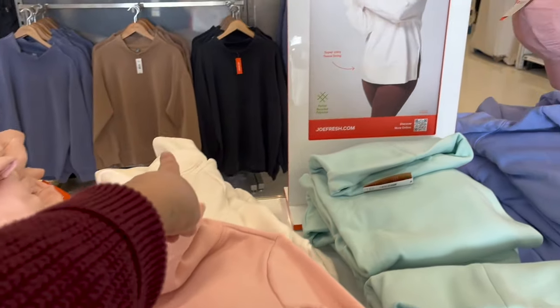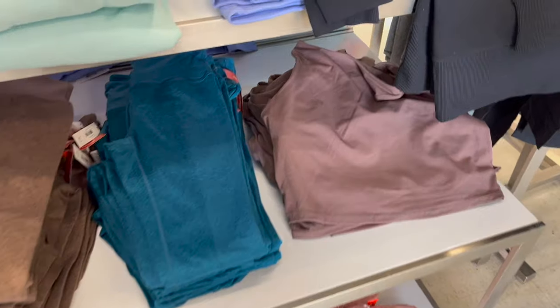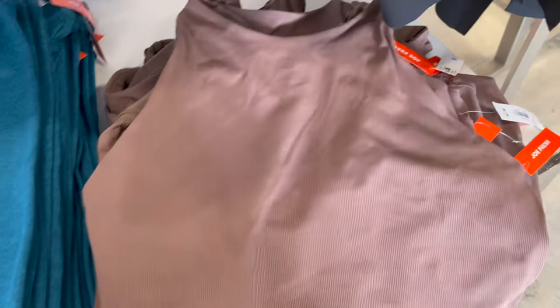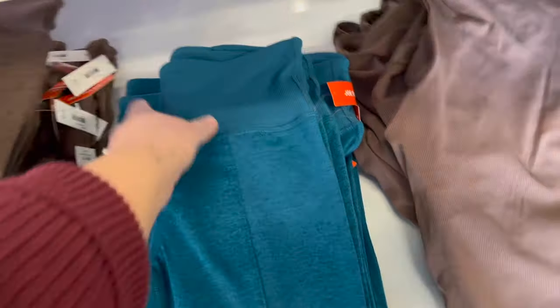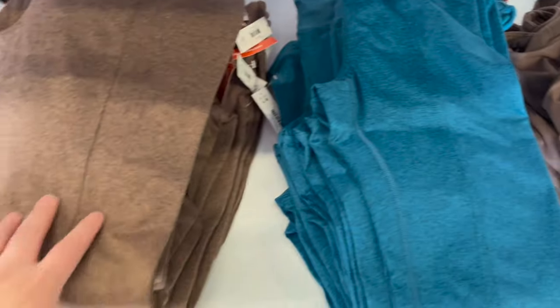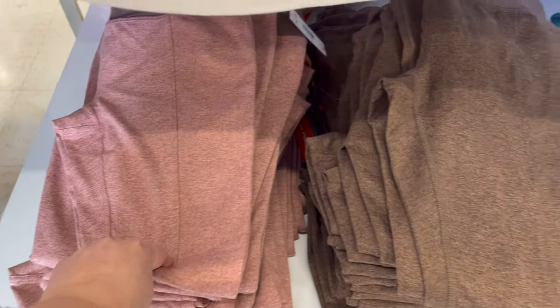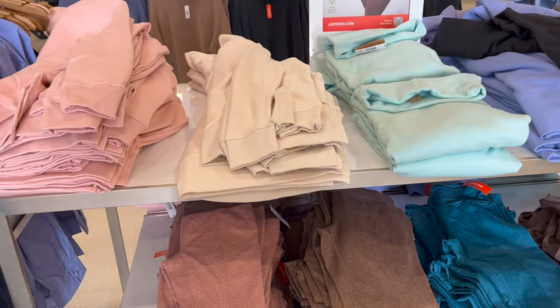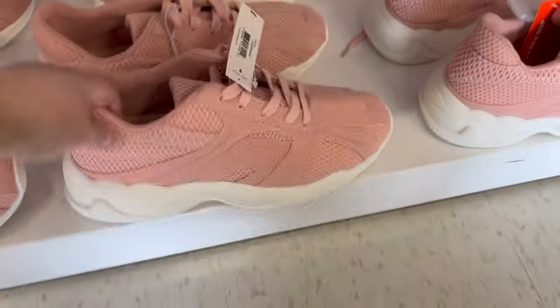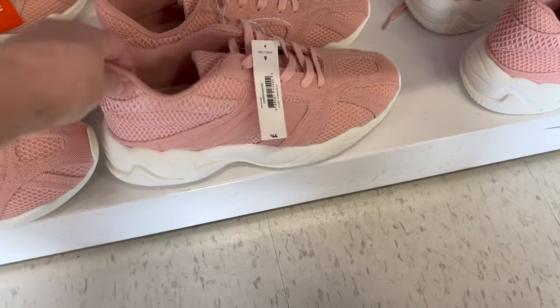The funnel neck sweaters come in pink, cream, teal, blue, and black. This ribbed little crop top is so cute, $29. They also have really nice colored leggings with ribbed detailing on the top and tummy — teal, brown, and pink — everything coordinates with these sweaters. Check out these cute runners. These are a match to the New Balance runners at $44 — that's a much better price. They also have those runners in black.